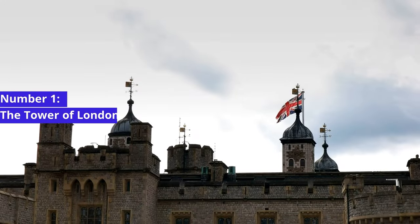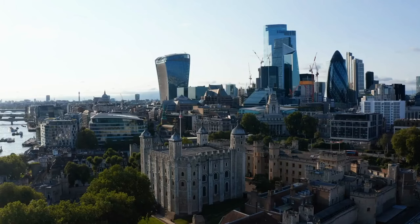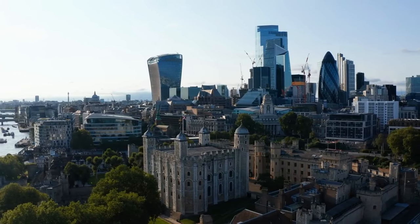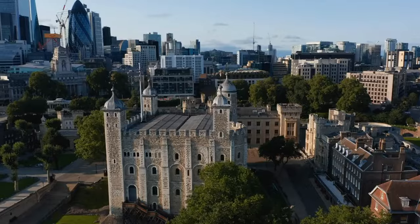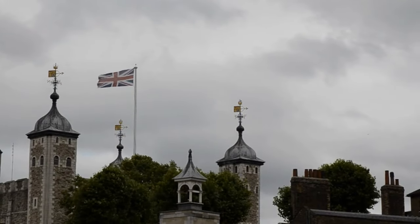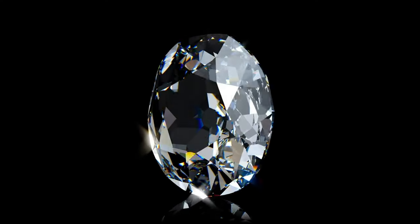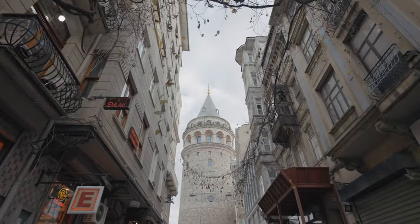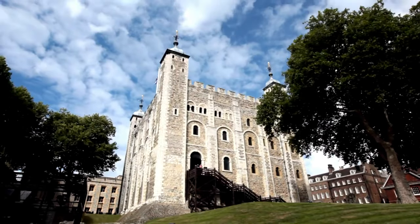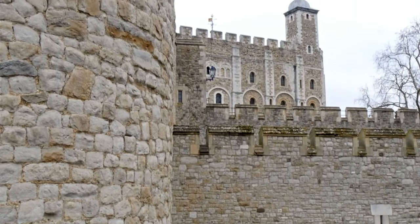Number 1: The Tower of London. Our first stop is the magnificent Tower of London, a UNESCO World Heritage Site that has served as a royal palace, a prison, and even a royal mint. Inside, you'll find the dazzling crown jewels, including the famous Koh-i-Noor diamond, and explore the medieval White Tower. As you wander through these ancient stone walls, you'll feel the weight of centuries of British history on your shoulders.